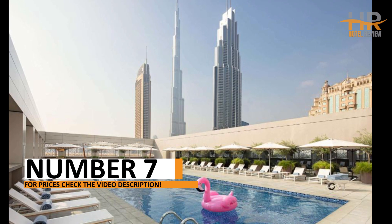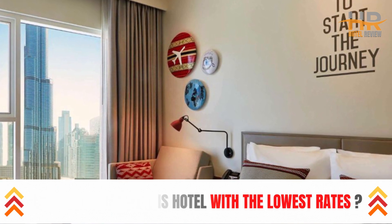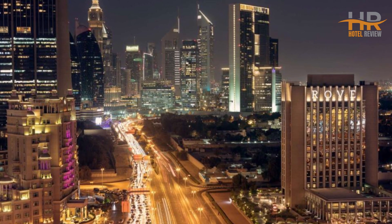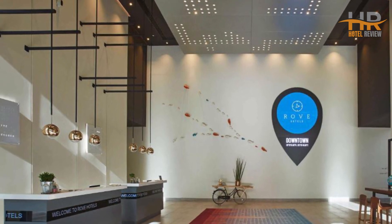Welcome to your dream destination at number 7, where sophistication and comfort intertwine effortlessly. Treat yourself to plush accommodations and first-class amenities, while enjoying easy access to all the city has to offer. Start planning your trip today by checking out the video description for more enchanting details and pricing.